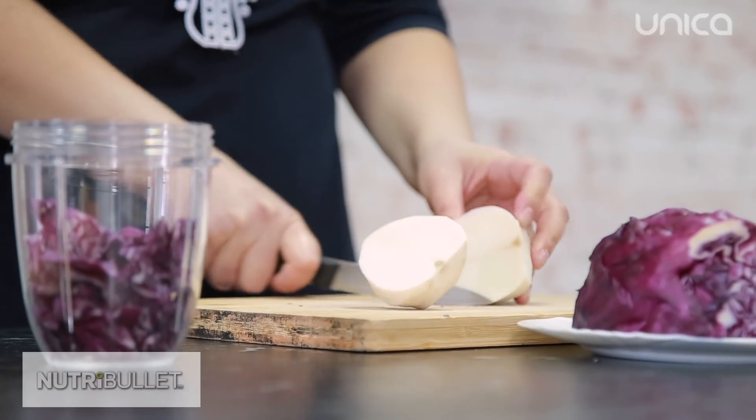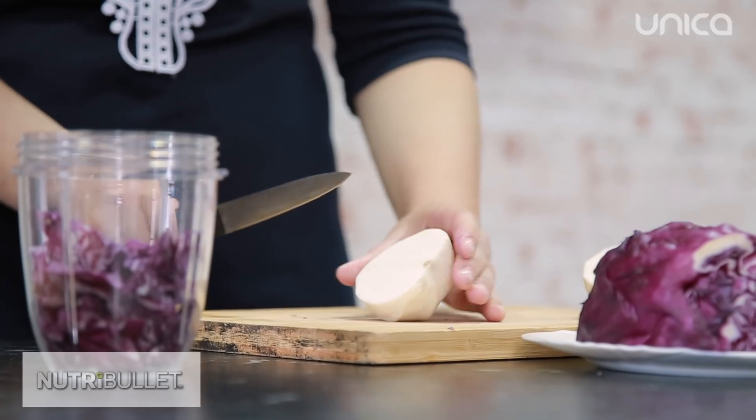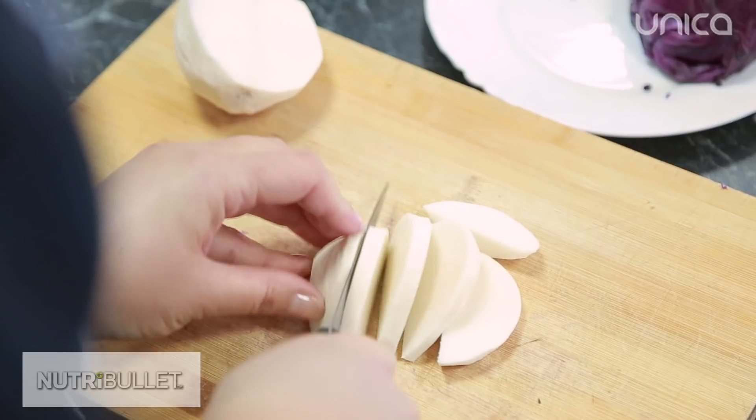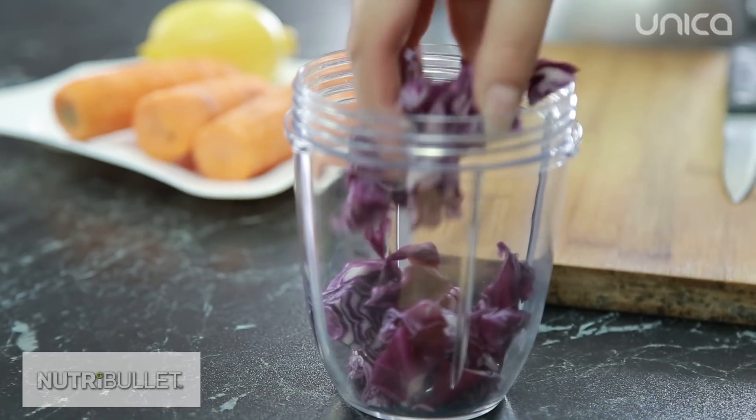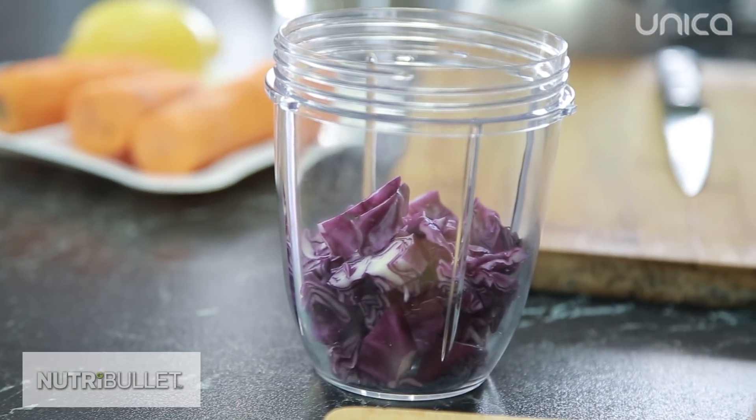În organism există sistemul limfatic, care scoate toate toxinele din organism. Consumând ridiche neagră în această componență cu varza, asigurăm un efect detoxifiant.